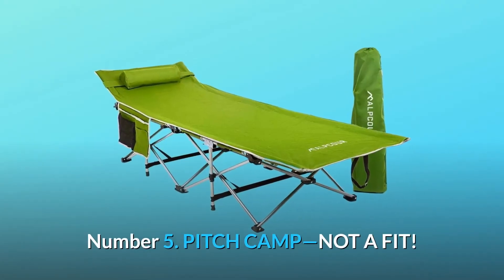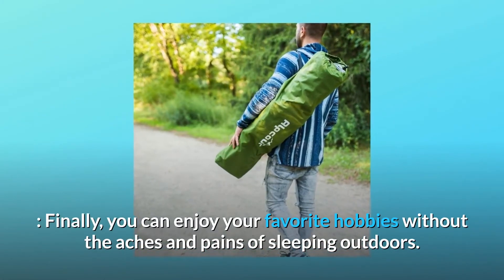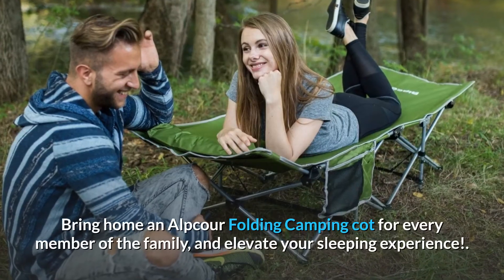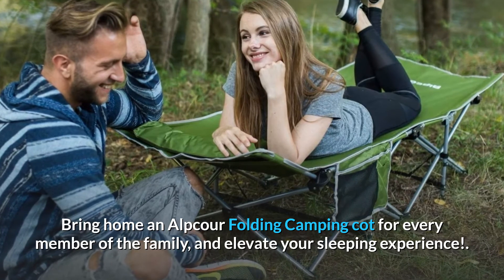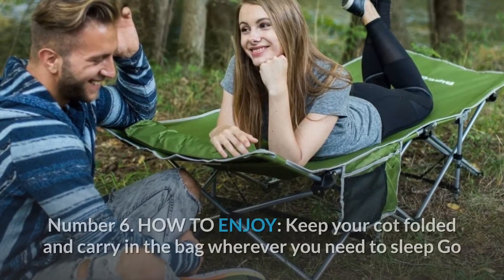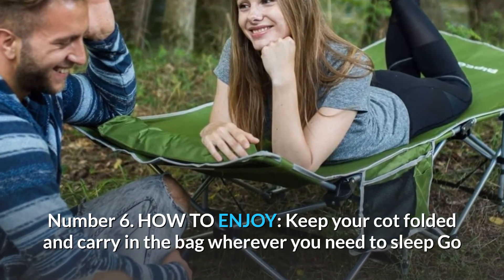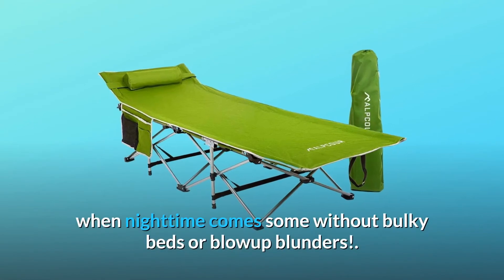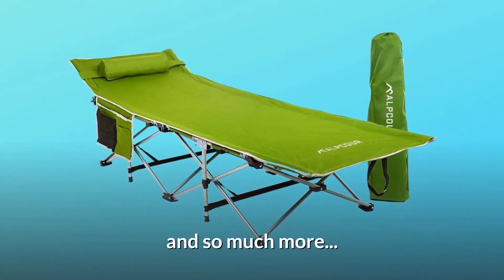Number 5: Pitch Camp, Not a Tent. Finally, you can enjoy your favorite hobbies without the aches and pains of sleeping outdoors. Bring home an Alpcore folding camping cot for every member of the family and elevate your sleeping experience. Number 6: How to Enjoy. Keep your cot folded and carry it in the bag wherever you need to sleep — go off the grid without sacrificing comfort. Fold it out when nighttime comes, with no bulky beds or blow-up blunders.